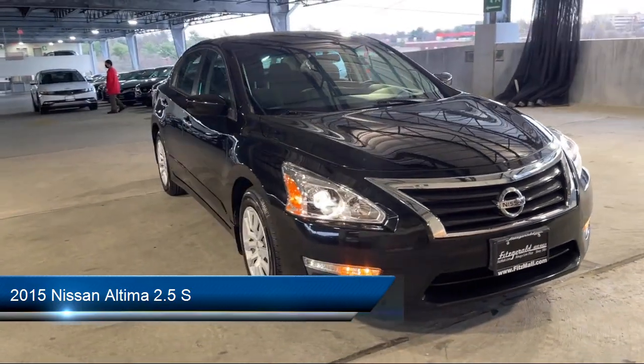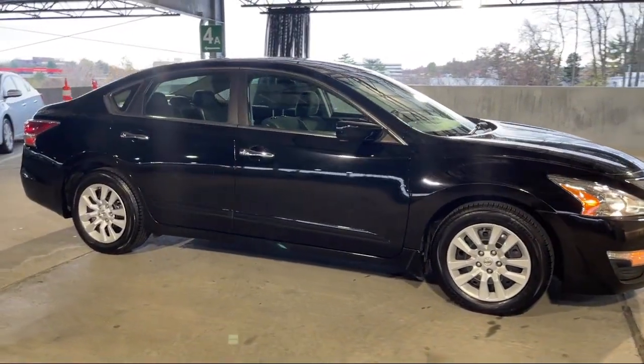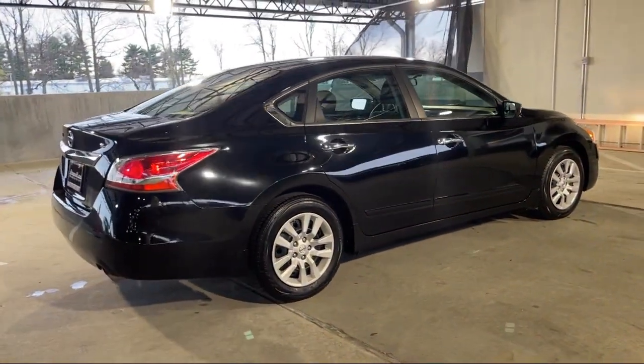It comes equipped with in-dash single disc CD, steering wheel mounted phone controls, wireless Bluetooth data link, ventilated disc front brakes, rear side curtain airbags, and steering wheel mounted audio controls.